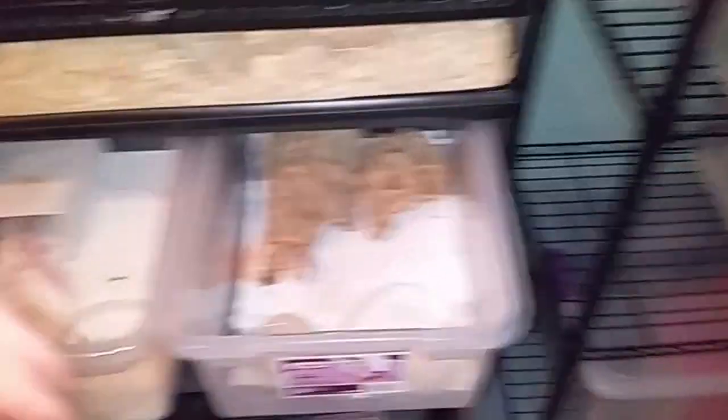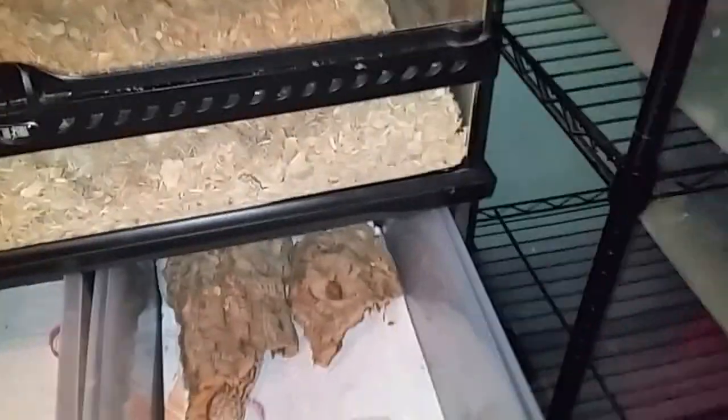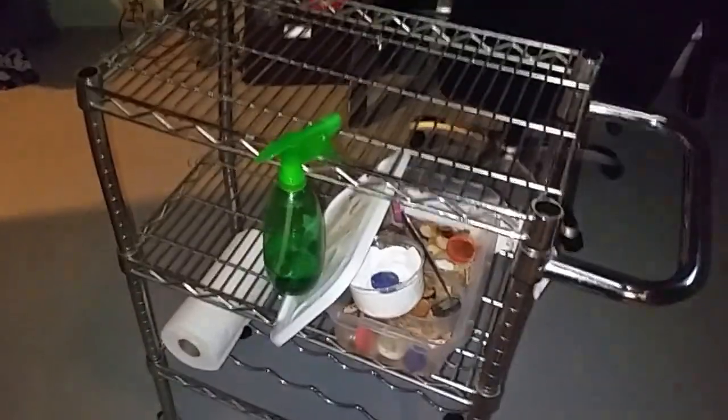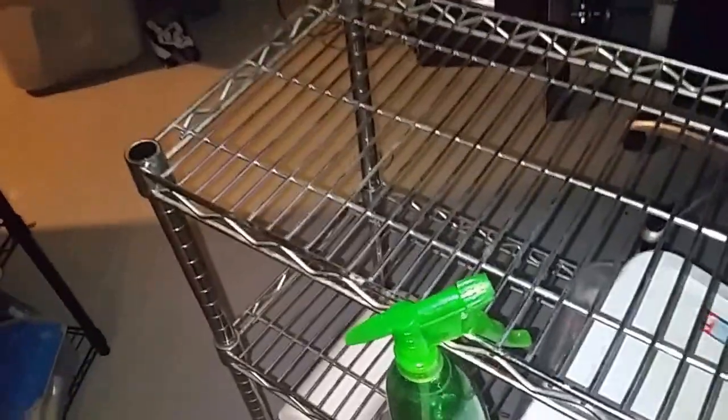Over here is the leopard gecko rack. They're just kind of chilling right now, but that's them. I have all the rest of the tubs to fill up with geckos and stuff like that. I really like being in a basement because I have a concrete floor, so cleaning and feeding is really simplified with the use of a cleaning cart.